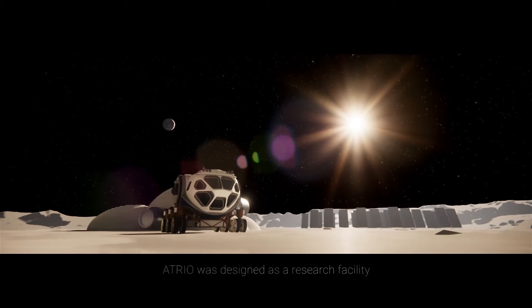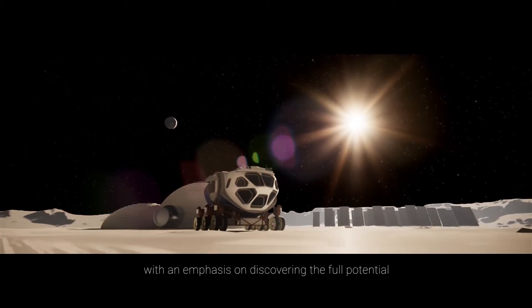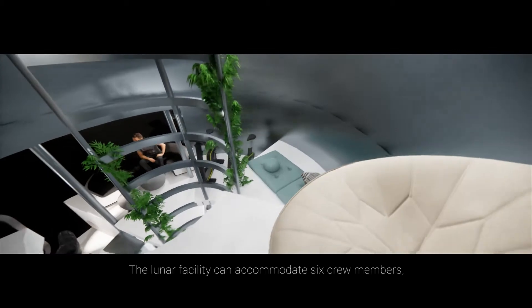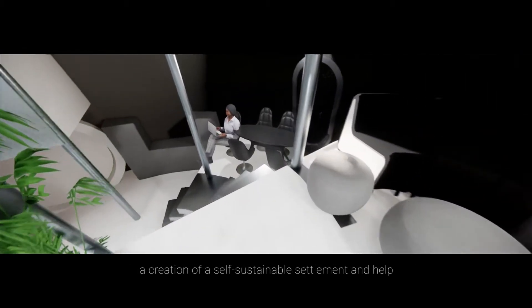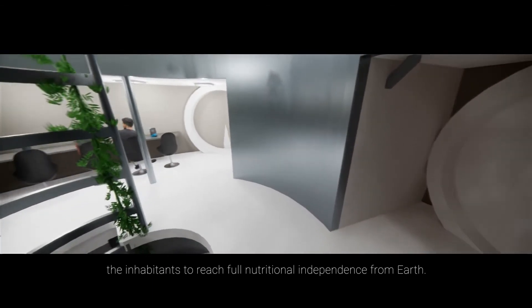ATRI was designed as a research facility that explores the relationship between humans and plants, with an emphasis on discovering the full potential of plant development in a microgravity environment. The lunar facility can accommodate six crew members, planned to arrive in 2027, with the goal of constructing an Ultima Bassi where plant research will allow creation of a self-sustainable settlement and help inhabitants reach full nutritional independence from Earth.